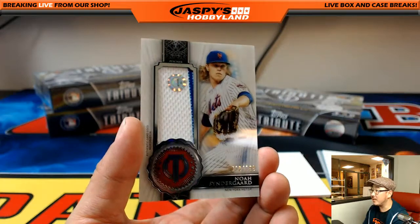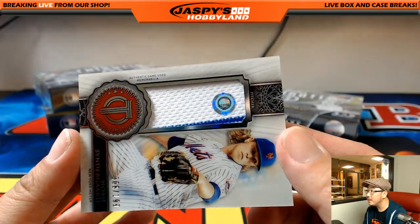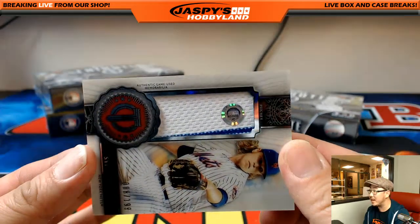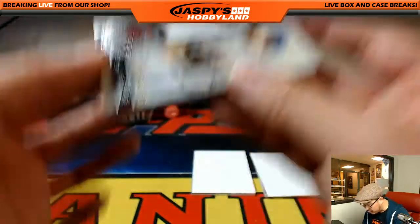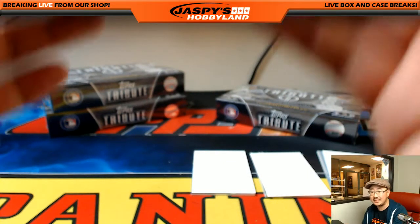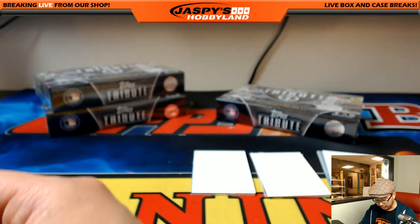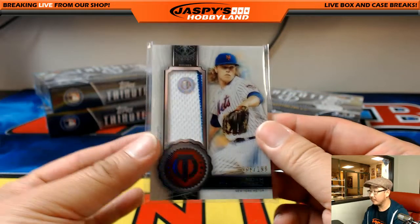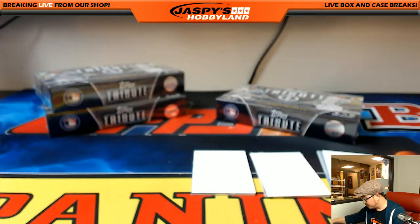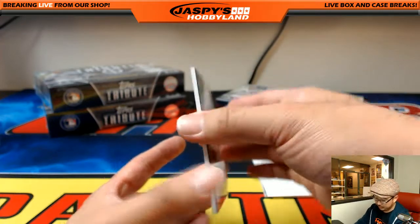Noah Syndergaard for the Metropolitans, out of 199. These cool hologram stickers — you can search MLB authentication and punch in the number JC453566, and you'll know exactly what date that jersey was from. You can see if he made a start that day, and add to the story if you're sharing with friends or listing on eBay.